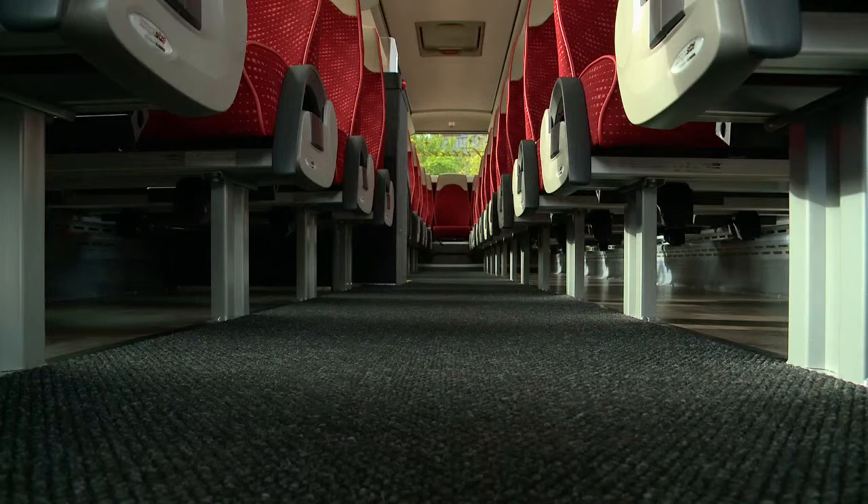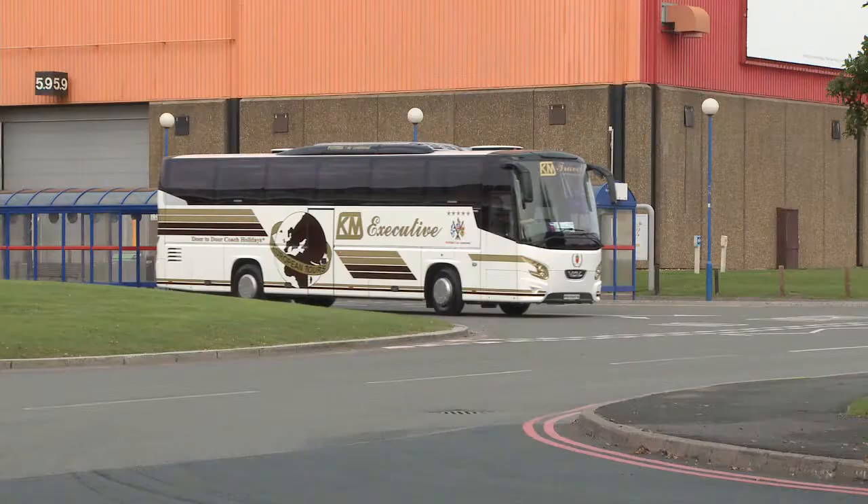Another good point is with regards to the flat floor throughout the vehicle. This benefits the drivers with regards to cleaning the vehicle, and is of obvious benefit to the customers with regards to accessibility up and down the vehicle.